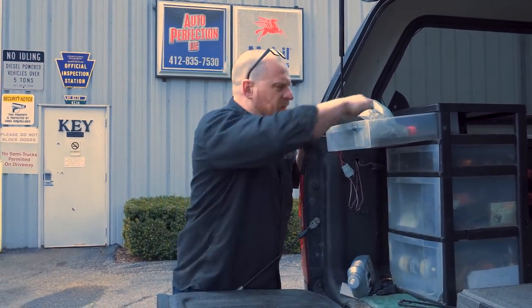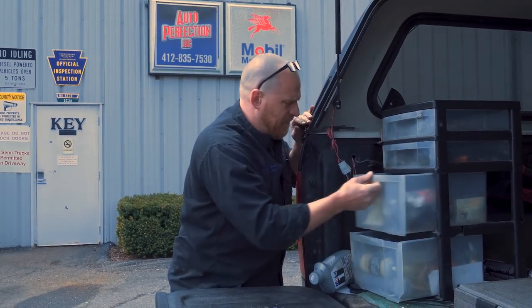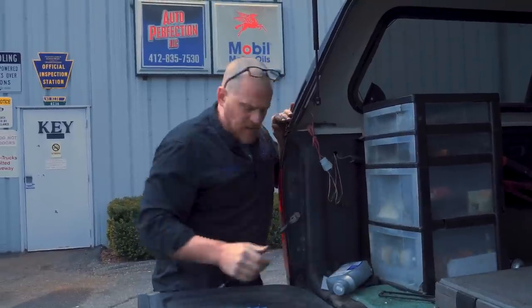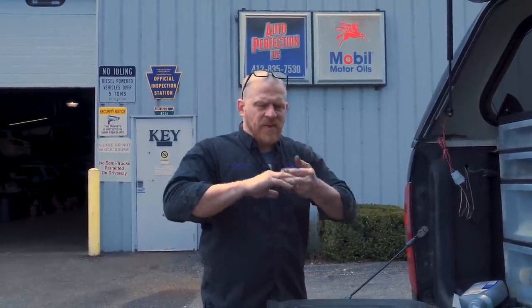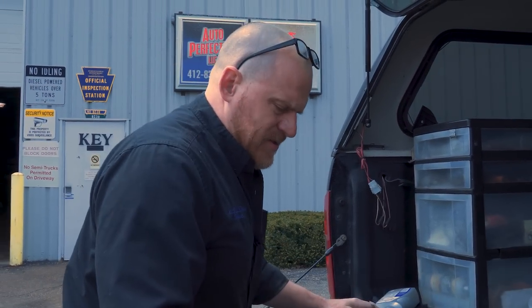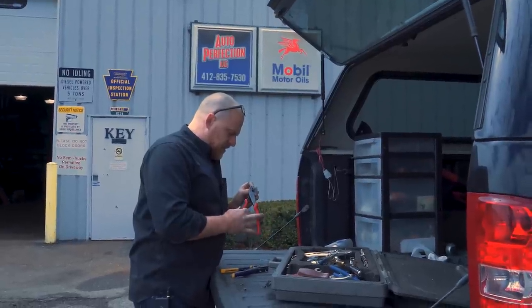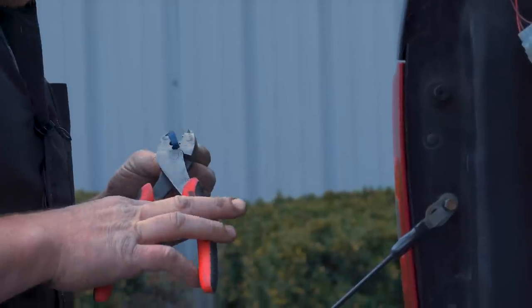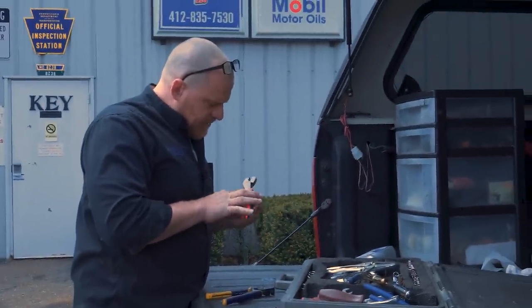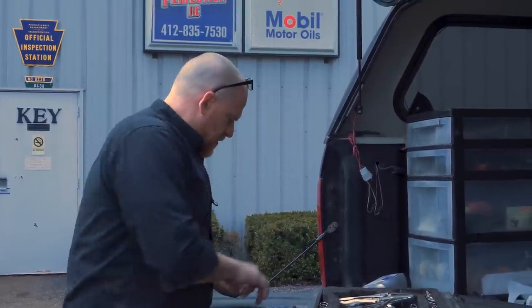I'm going to use heat shrink butt connectors. Some of my viewers have turned me on to solder sleeves but I'm not a huge fan - it's a low temperature solder, and getting them connected in small areas is difficult. I did buy some crimpers but unfortunately these crimpers end up damaging the heat shrink connectors. We'll see what we can do.